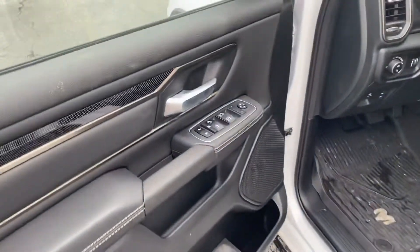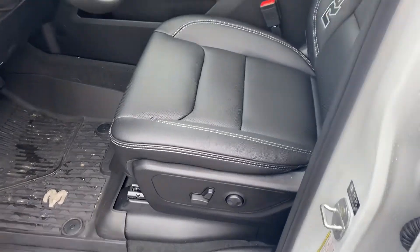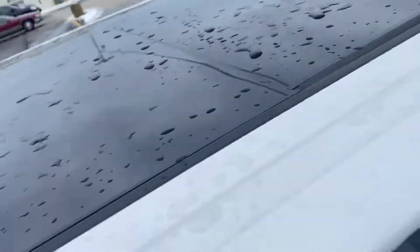We have the power windows, power locks, power seats. This one also comes with the dual panoramic sunroof, so you get a lot of natural lighting with that.